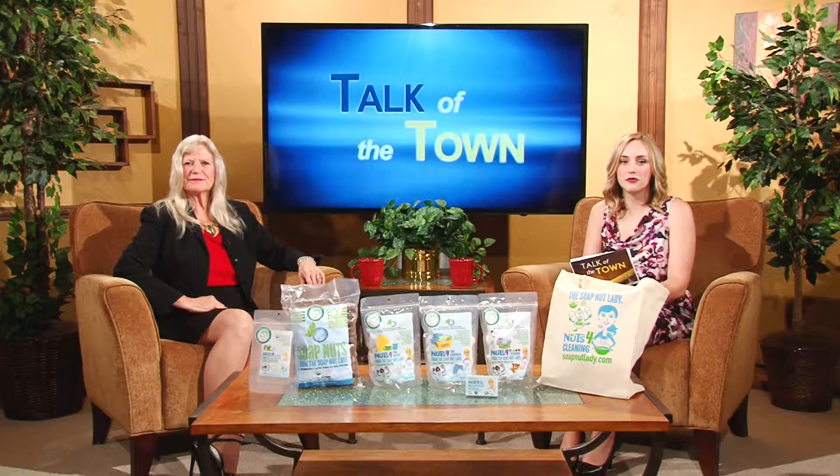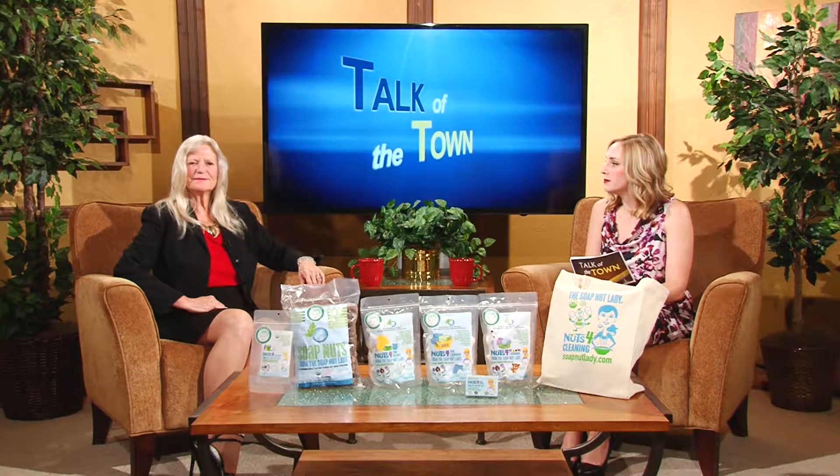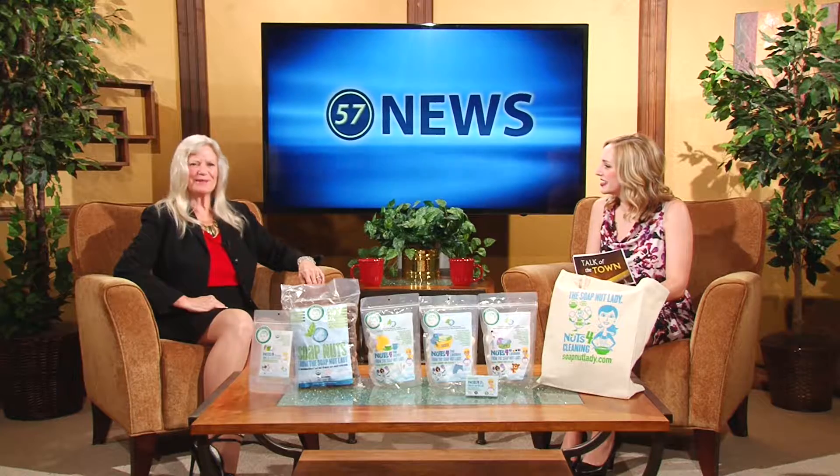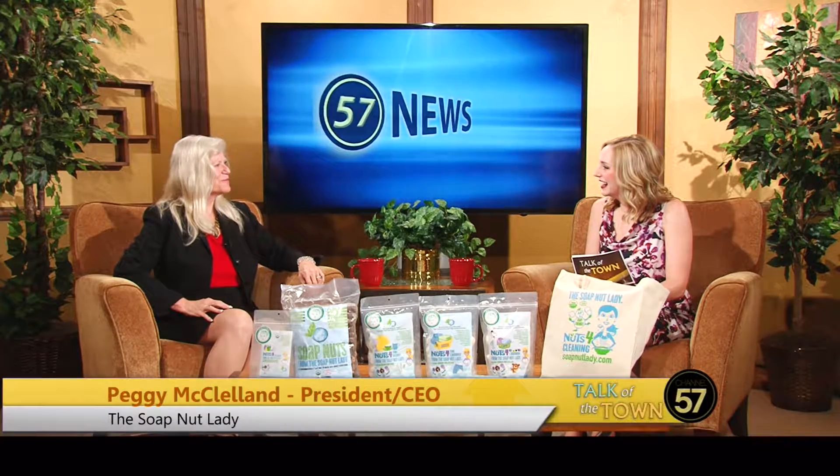Welcome back to Talk of the Town. A familiar face today on the show. I'm joined by Peggy and she is the Soap Nut Lady. Thank you so much for being here today. Thank you so much for having me back.